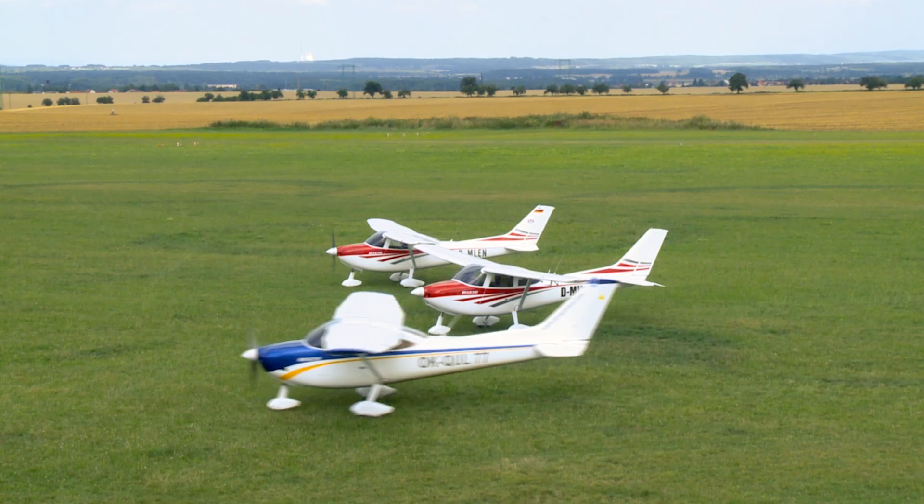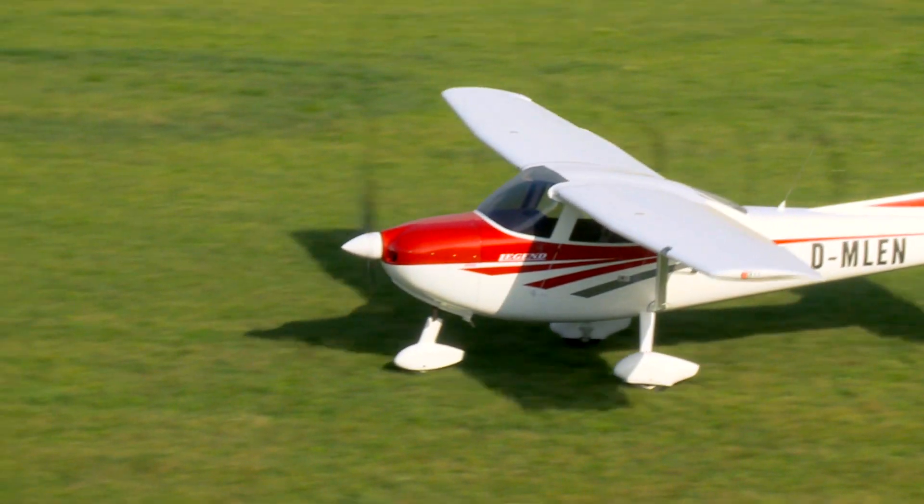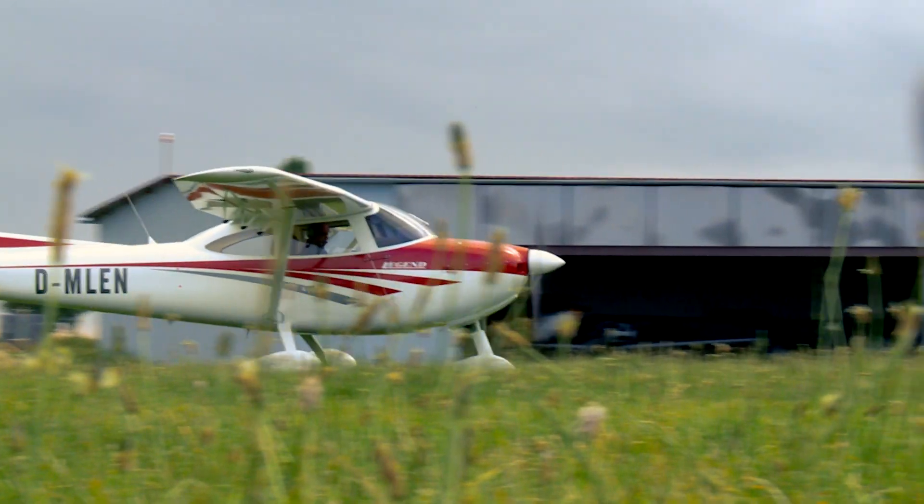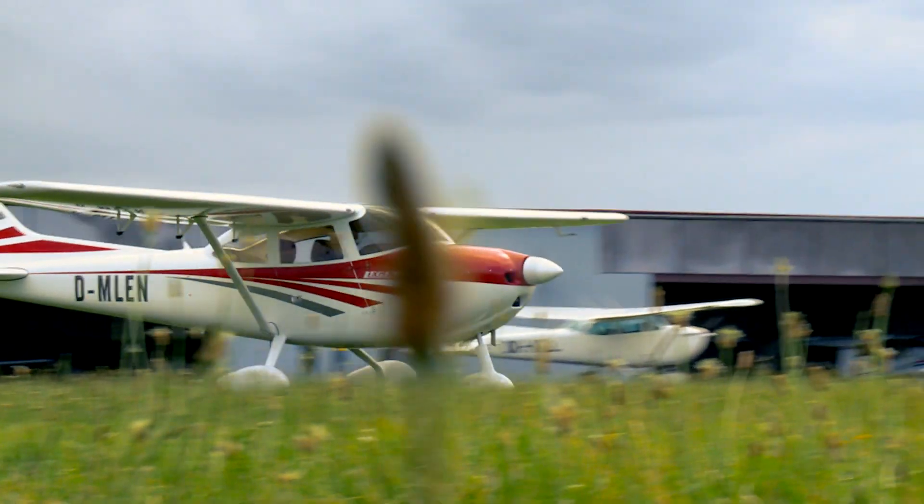Our aim is your comfort. The Legend boasts efficient two-zone heating, length and height adjustable seats, door pockets, tilting central armrests, and sun visors.